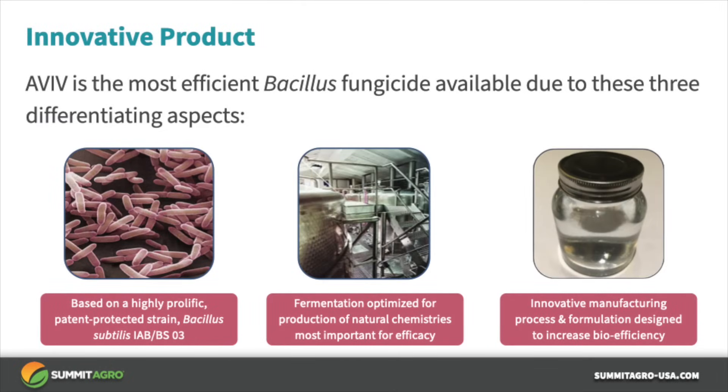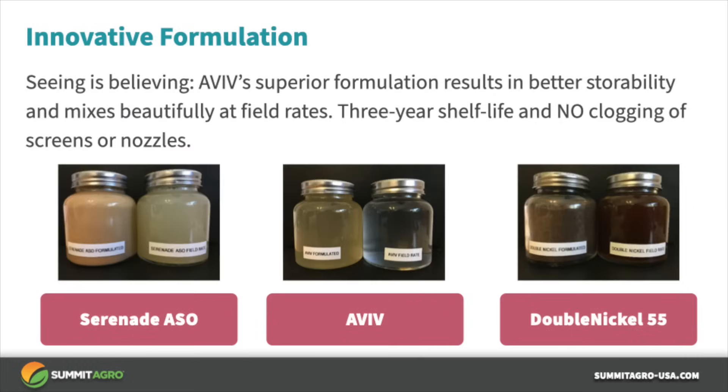There are many other Bacillus subtilis products available, so what makes Aviv the most efficient one? Aviv contains a highly prolific, patent-protected strain of Bacillus subtilis. The formulation process is optimized for production of natural chemistries that are most important for efficacy, and the manufacturing process and formulation are designed to enhance bioefficacy. Aviv won an award for its formulation in 2017.